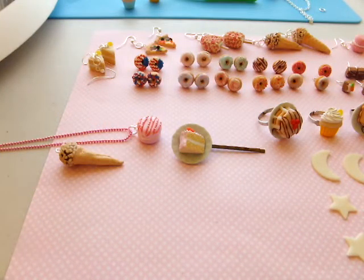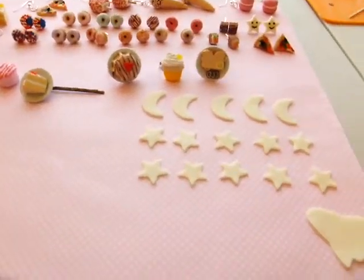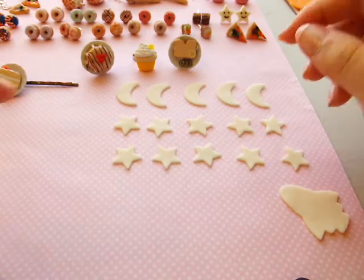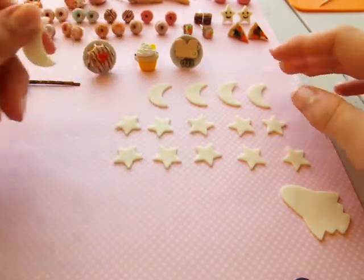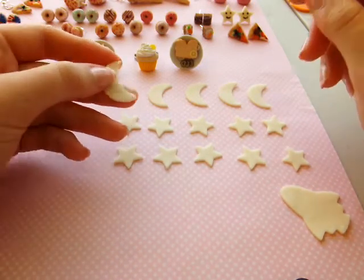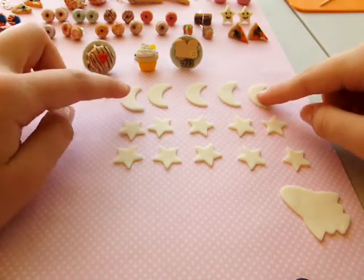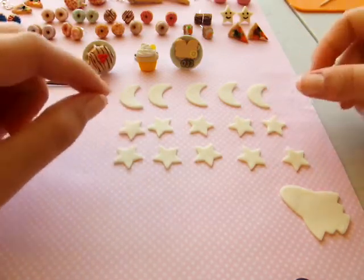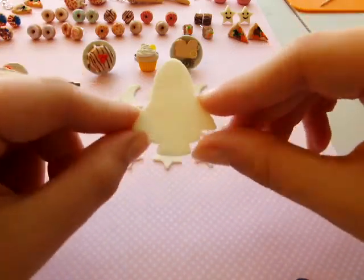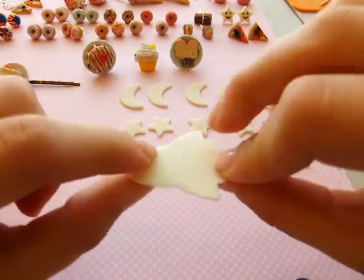To finish this Etsy shop update, I know a lot of you like to do deco den and DIY things, so I made these glow in the dark space set of cabochons for deco den. These all glow in the dark. You will receive in the set five moons, ten stars, and one rocket ship or spaceship. You'll also see on my Etsy a picture showing that they do glow in the dark.